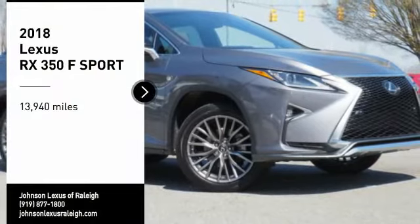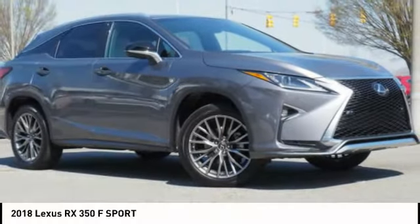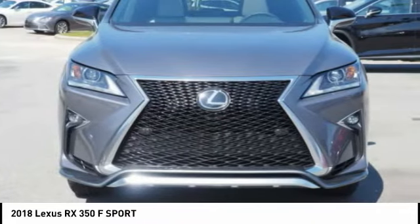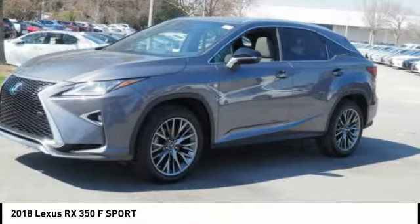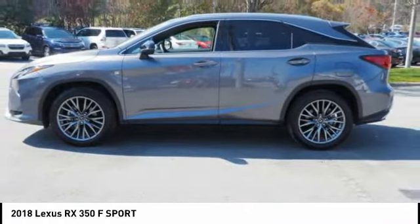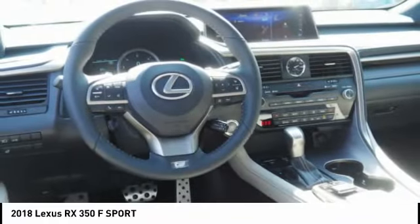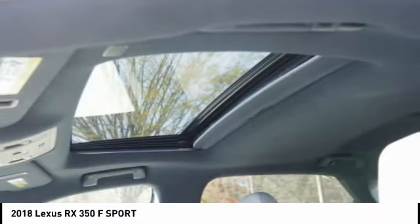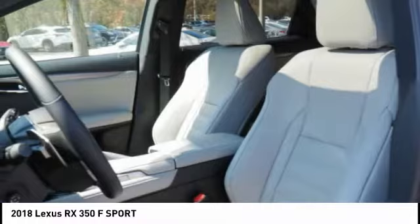Make a great choice today with the 2018 RX350. The RX350 offers a driver inspired design and intuitive technology that puts you in total control of your interior. Paired with a spacious cargo area and a powerful V6 engine, the RX350 continues to offer the best combination of powerful performance and interior luxury in its class.